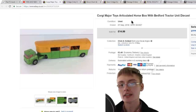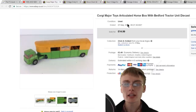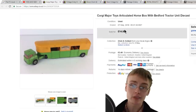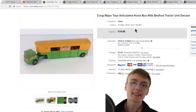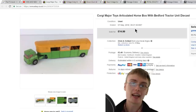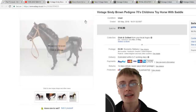Next is this Corgi Major Toys horse box I got from a job lot of diecast shown in a haul video not long ago — I paid about £20 for the box. This is the only item I accepted an offer on in this entire sales update. I accepted a decent offer of £12.99 plus postage, down from £14.99. I'll take that over lowball offers any day, and it goes towards paying for that diecast job lot.